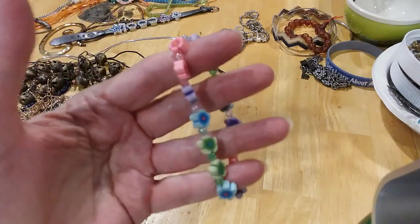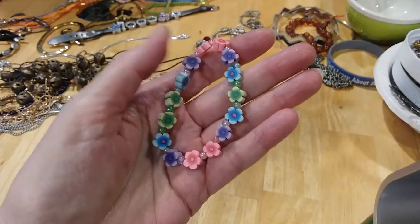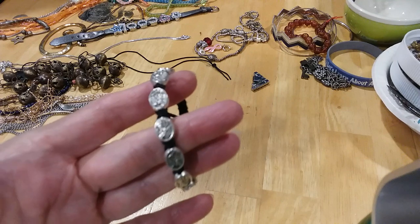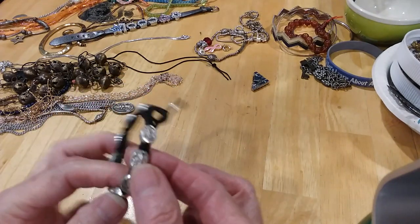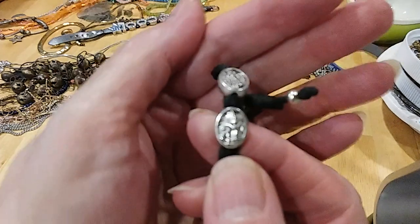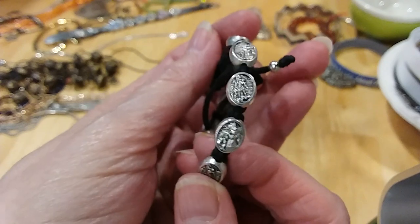Here's a little child's bracelet with flowers — very cute, put that in the kitty. Here's another bracelet with a guardian angel of the children. It's a religious bracelet — another angel. Very pretty.